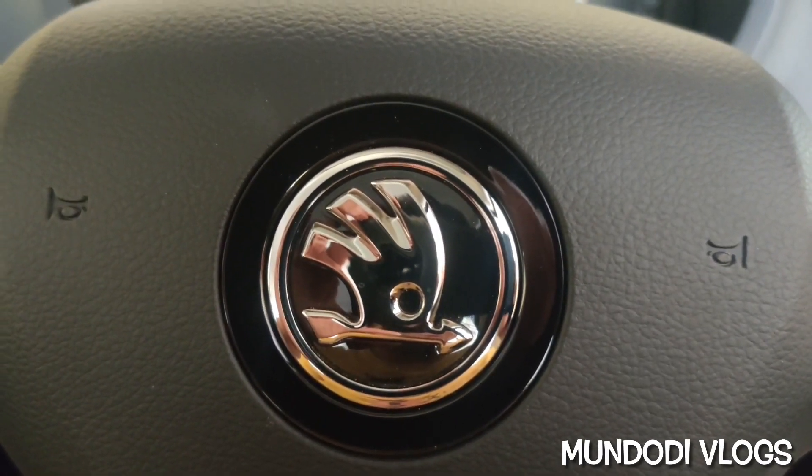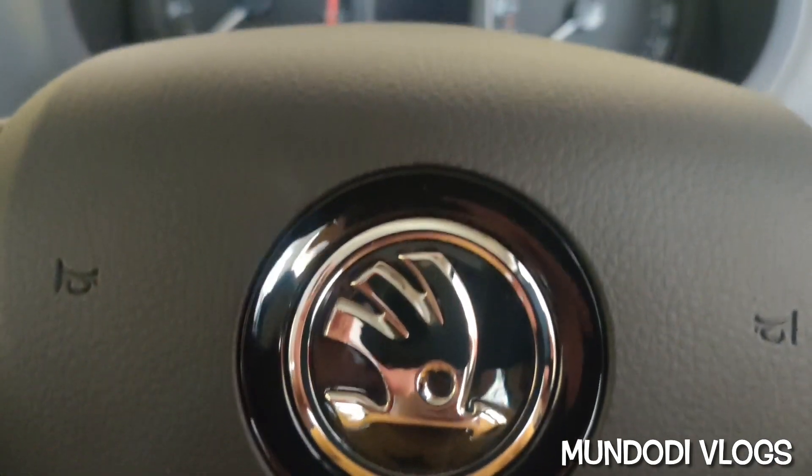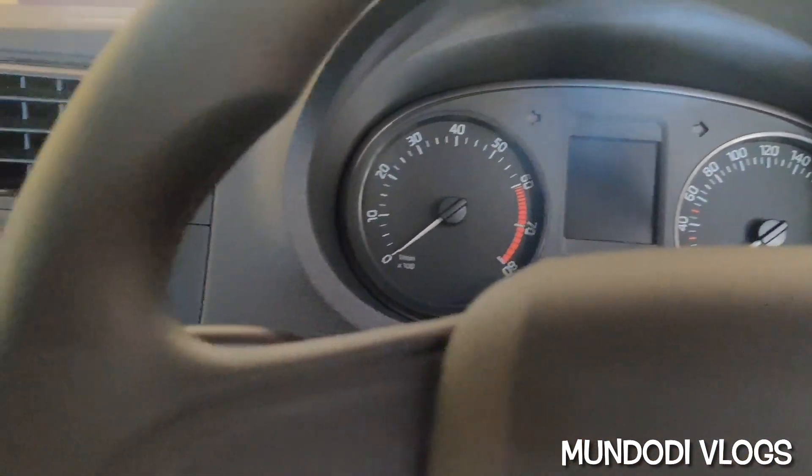Hello YouTube, this is Dhruva Mundrodi and welcome to my channel Mundrodi Vlogs. In today's video I want to show you a cool little feature which I have enabled on my Skoda Rapid's infotainment system using Apple CarPlay and Siri Shortcuts automation feature.